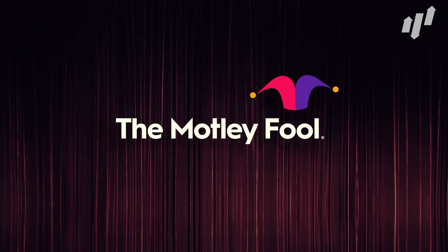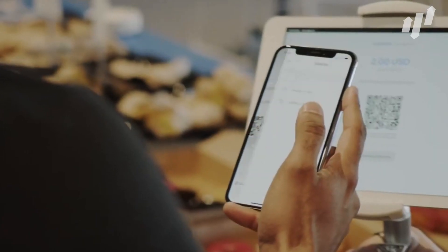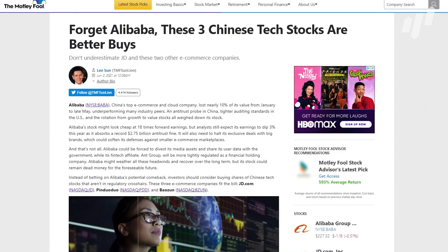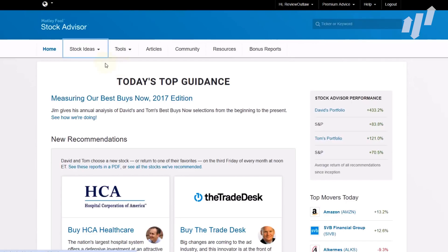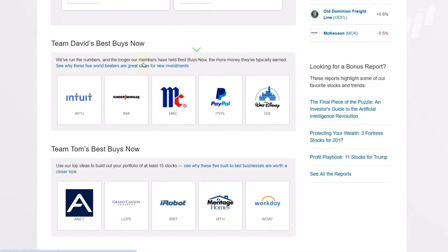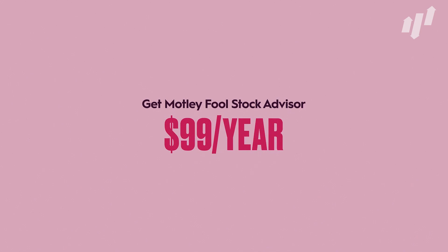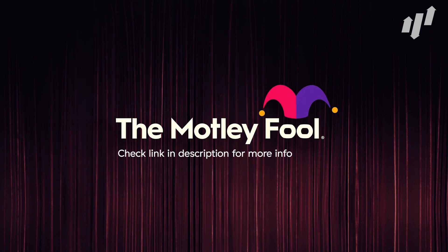Motley Fool Stock Advisor is a roadmap to the stock market as a whole. The newsletter provides investing guidance and expert stock picks that have beaten the market, helping thousands of investors save both time and money when it comes to investing. With Stock Advisor, you will receive a monthly newsletter with stock market guidance and stock tips, around-the-clock monitoring and alerts, stock watch lists, trade education courses, as well as access to the entire portfolio of Stock Advisor picks and to the Motley Fool community. New members will receive an introductory offer and will pay just $99 per year. Check out the link in the description for more info.